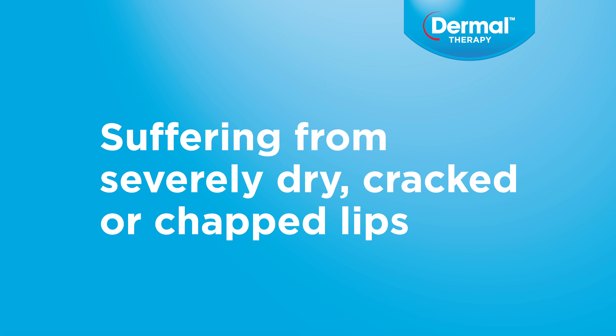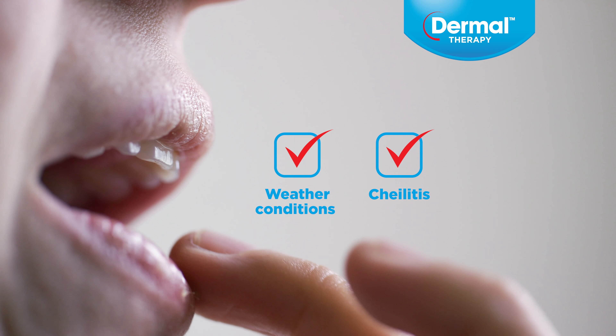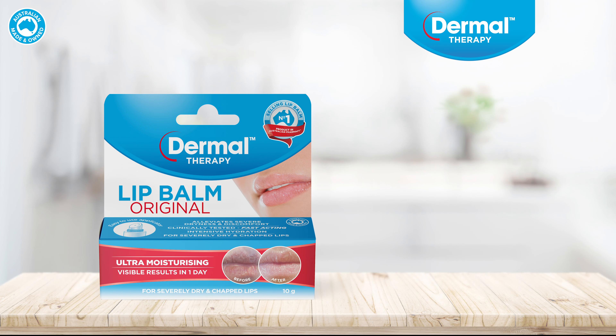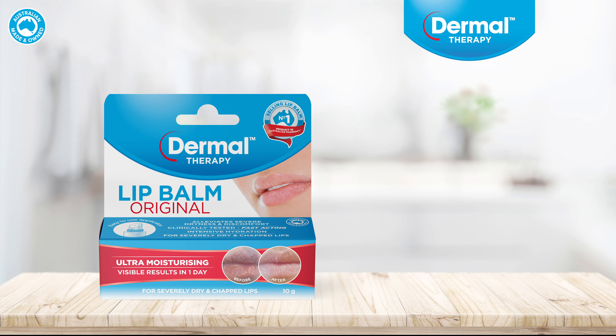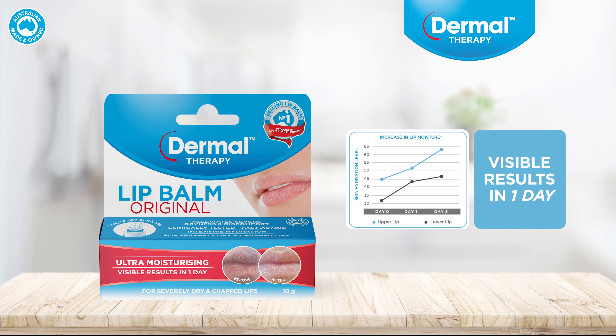Suffering from severely dry, cracked or chapped lips? Maybe it's the weather, chelitis, or drying side effects of certain medications. Trust Dermal Therapy Lip Balm, the number one selling lip balm product in Australian pharmacy, to provide clinically tested, fast acting relief with visible results in one day.